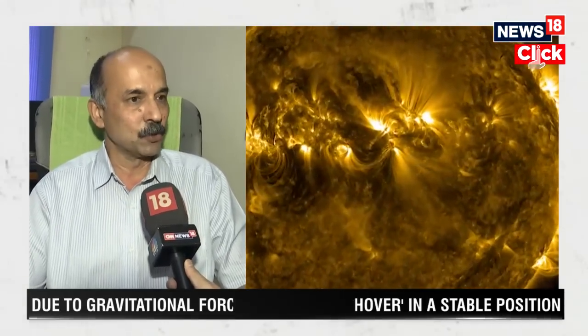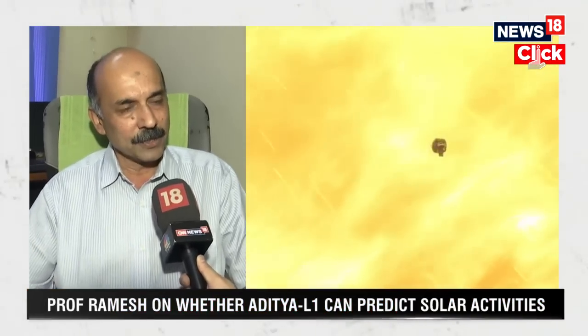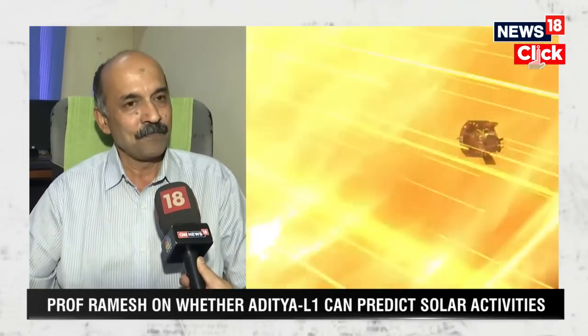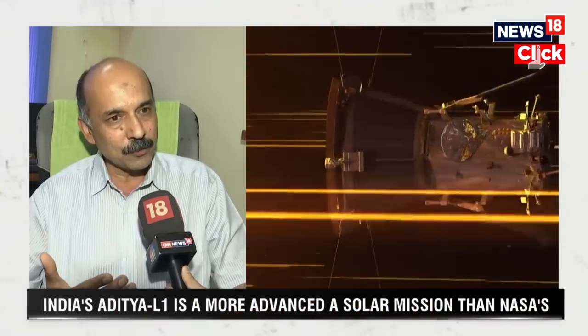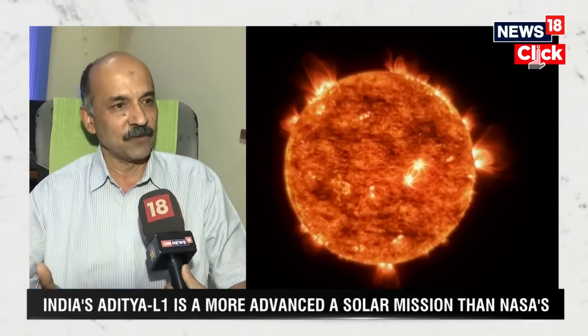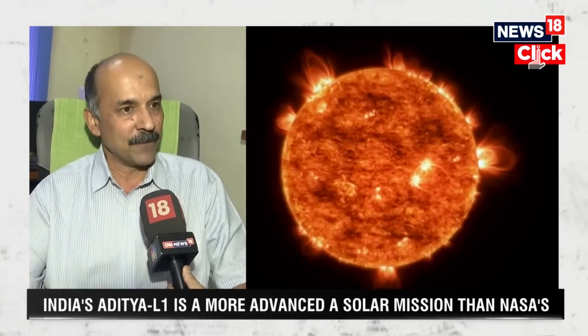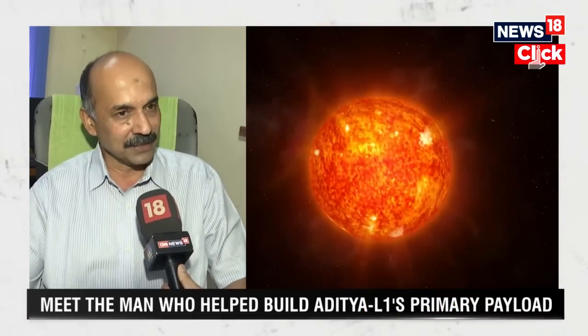Then, beyond the chromosphere, we have the solar corona. During a total solar eclipse, the moon comes in between the Earth and the sun, and exactly blocks the bright light coming from the photosphere. This provides an opportunity to study the solar corona, which is a million times fainter as far as light is concerned compared to the solar photosphere. But naturally occurring total solar eclipses can happen only twice or thrice a year.